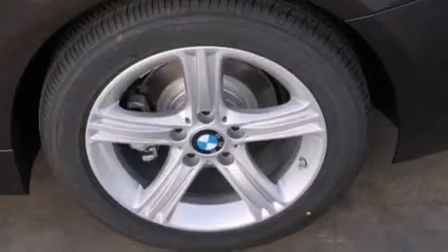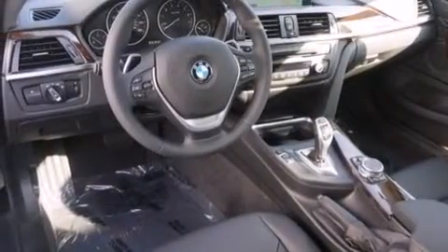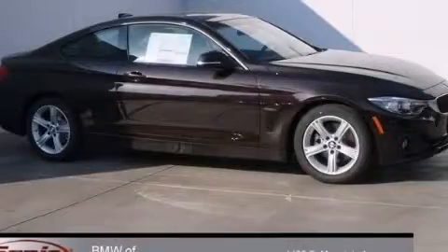All of the following features are included: the premium package, BMW apps, comfort access, commercial-free satellite radio, Dakota leather upholstery, BMW individual composition, and a navigation system. Contact us today to arrange your test drive.